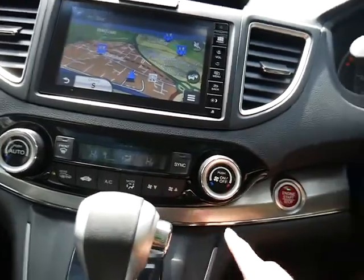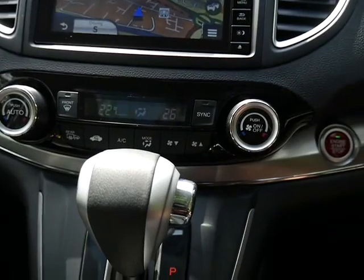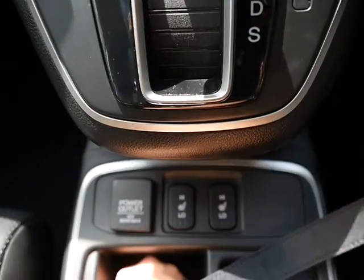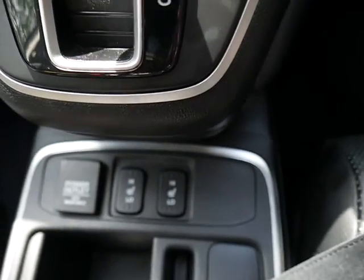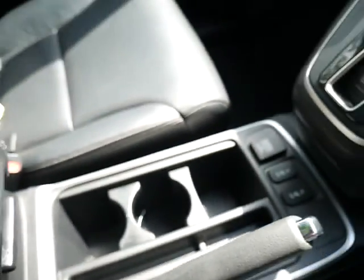We've got dual zone climate control, which means you can set the temperature on the passenger side different to the driver's side — so no more arguments! We've also got heated seats with two temperature settings in the front, which is perfect for the winter, and of course two drinks holders.